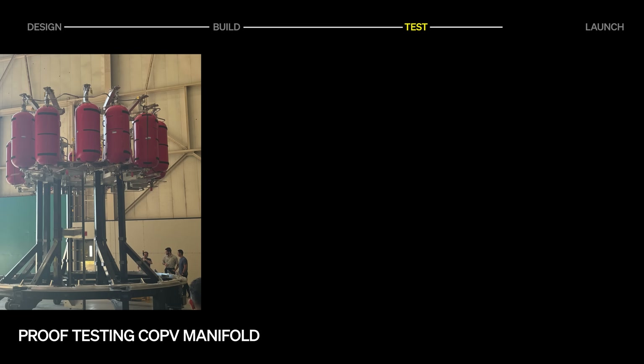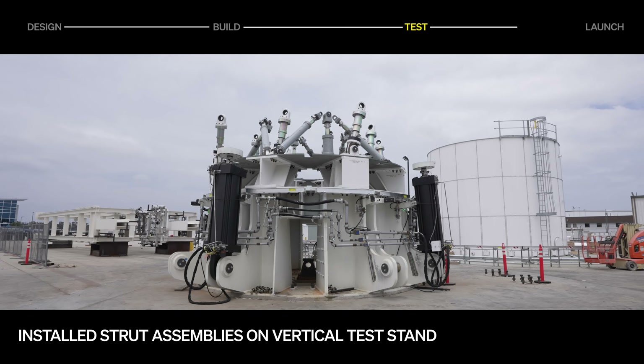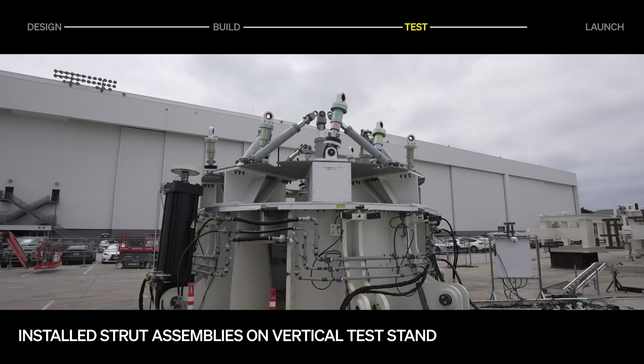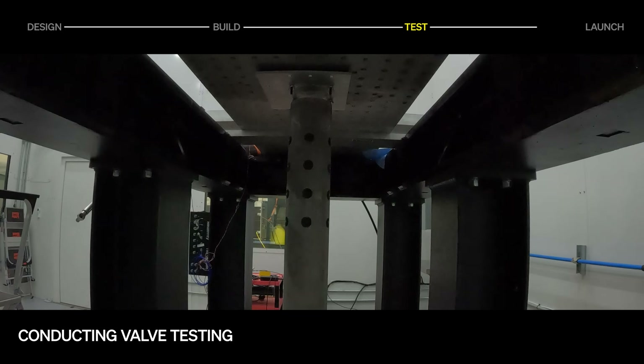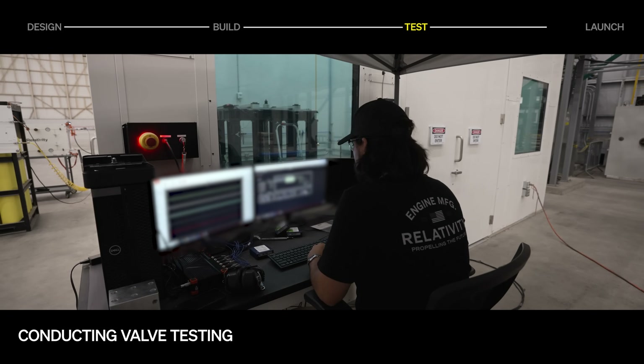In Long Beach, we conducted proof testing of the COPV manifold assembly to verify structural integrity and leak tightness. On the structural test stand, the teams installed strut assemblies which will simulate engine loads during test. Valve qualification is also underway, including tests on our in-house shock stand, and we're already performing development tests for future engine block valve upgrades.